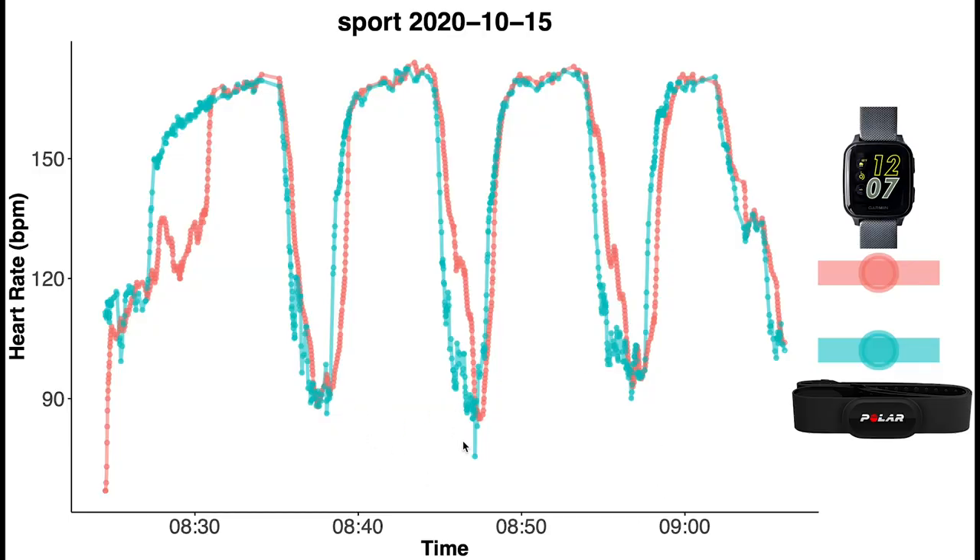Here you can see an example plot for one workout with time on the horizontal axis and heart rate on the vertical axis. The Garmin Venue SQ is plotted in red and the Polar H10 in blue. What you can see is the Venue SQ often lags behind the Polar H10 — the Polar H10 increases and the Venue SQ increases later, and the decrease is also slightly lagged. This is the type of pattern I saw consistently for my Venue SQ in the previous video.